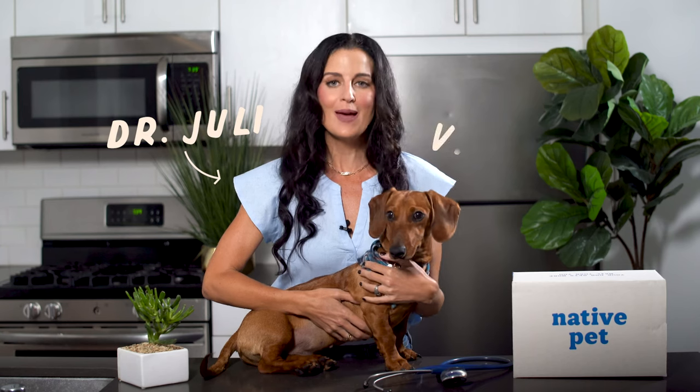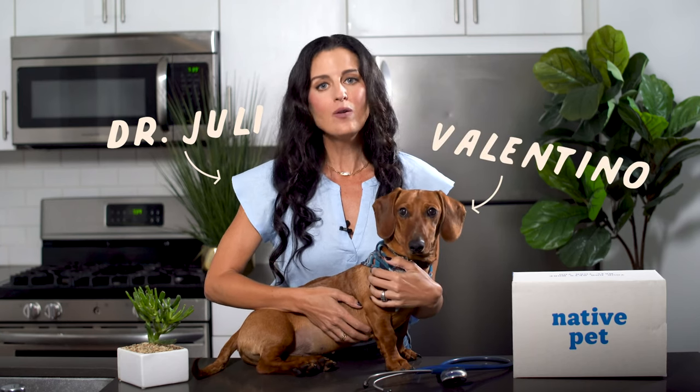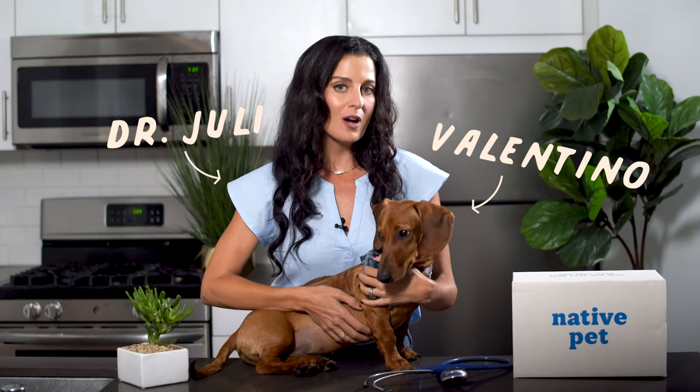I'm Dr. Julie, your go-to Native Pet vet, and this is Valentino. Today we're talking about how and when you can safely make your dog throw up.